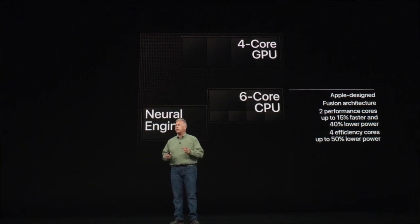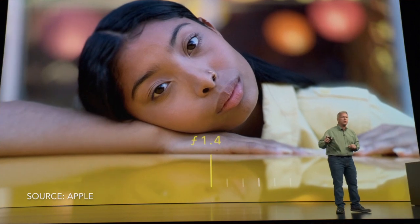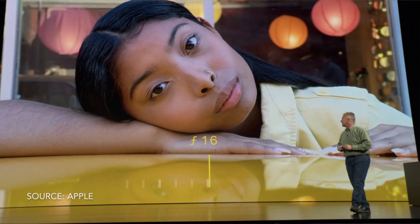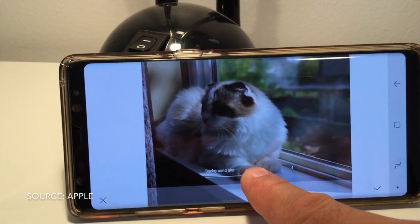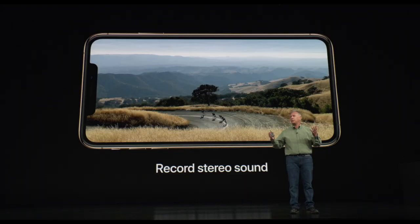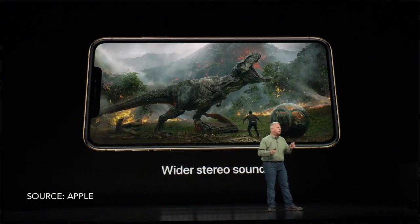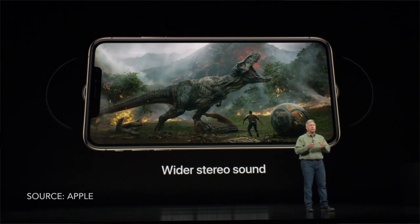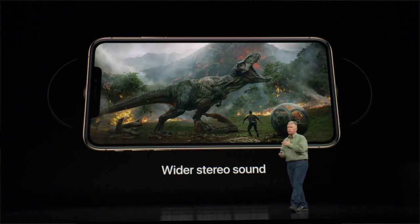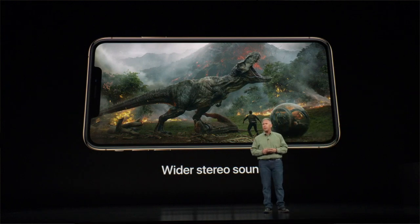The A12 Bionic is able to process trillions of operations per second. One pretty cool thing is that you're able to adjust the depth effect on a portrait picture after you've taken it — something that Android phones have been doing for quite a number of years. One thing that did impress me is that the new iPhone is now able to record in stereo sound, as well as produce a more surround sound experience when watching movies or playing video games, as opposed to the more forward-facing sound in the older phones.